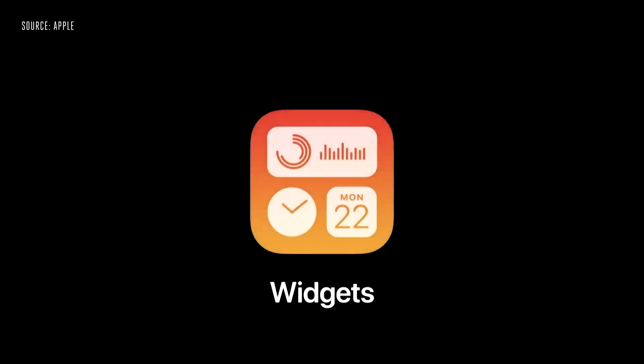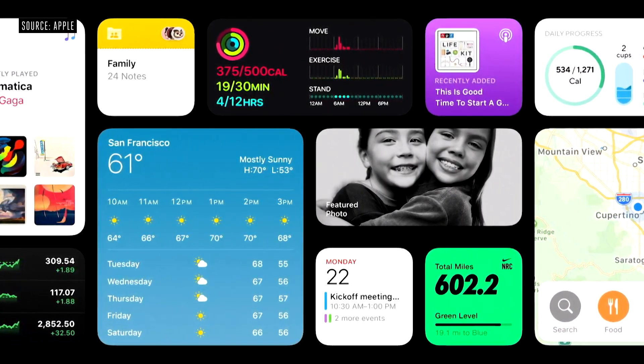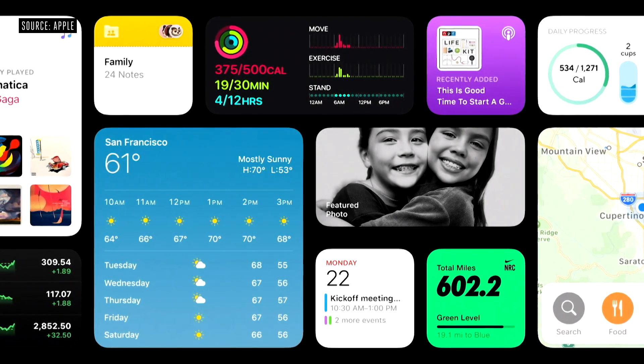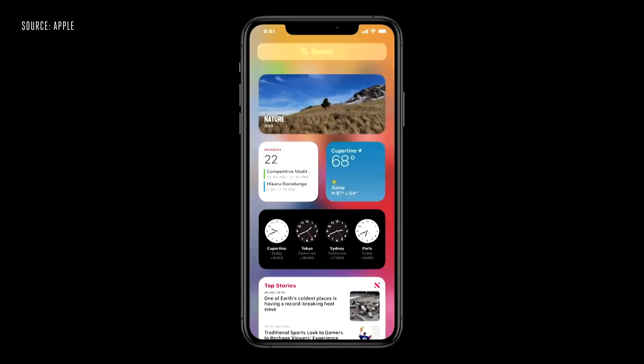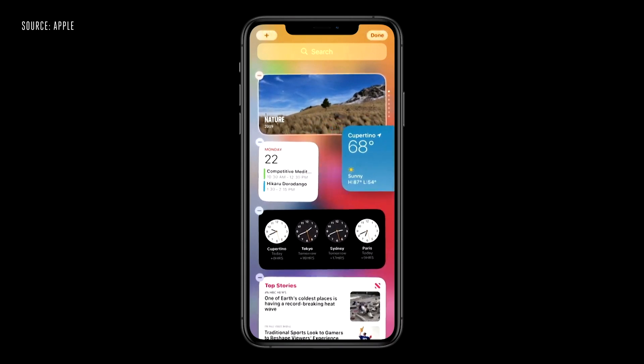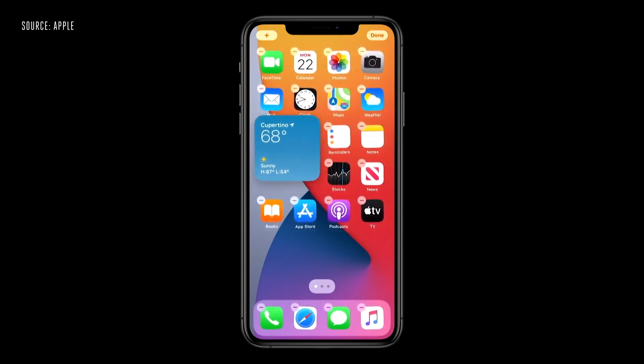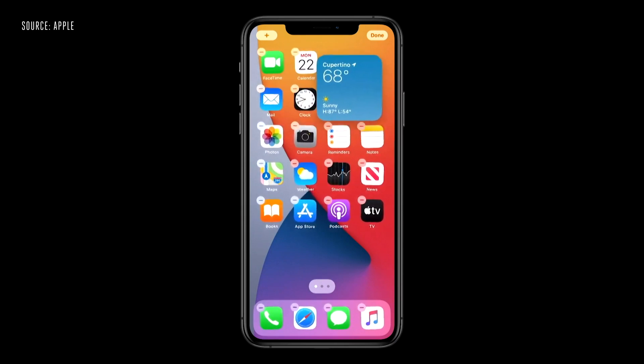Next, let's turn to widgets. They're more beautiful and data-rich, and we're introducing different sizes so you can choose one that best fits your needs. I'm just going to tap and hold on the weather widget and drag it out of today view and onto my home screen — the apps just dance out of the way to make space for my new widget.